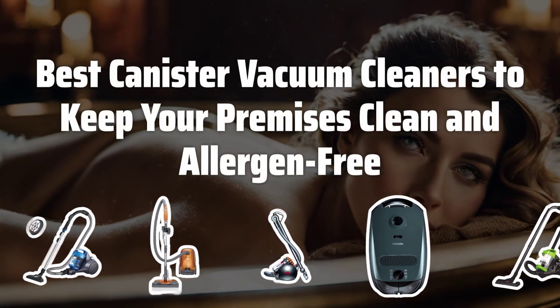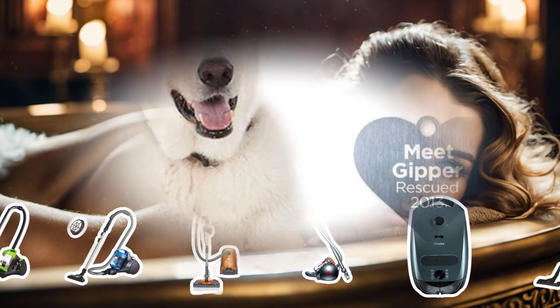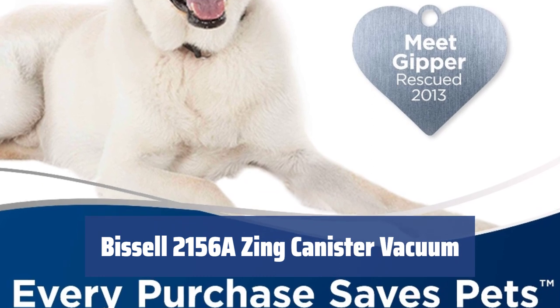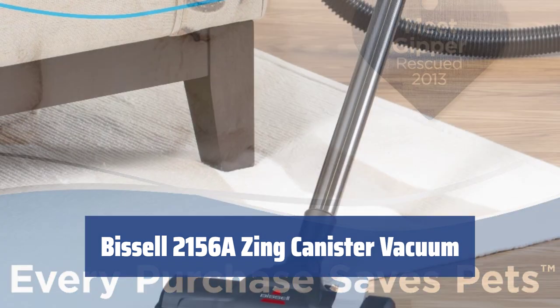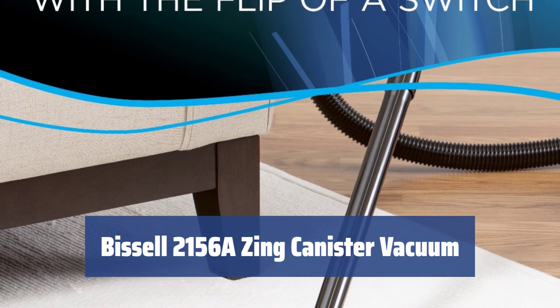Now let's take a look at the best canister vacuum cleaners to keep your premises clean and allergen-free. Number 5: Looking for a vacuum cleaner with high cleaning performance and a fairly low price? Look no further — the Bissell 2156A Zing canister vacuum has it all.